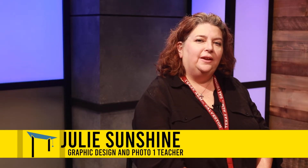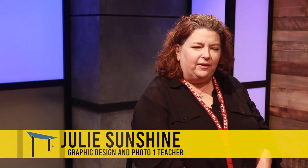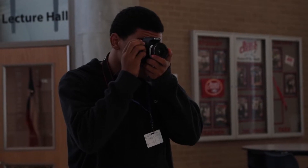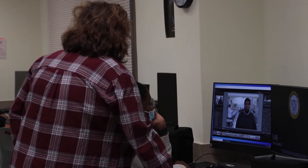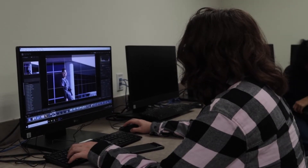Hi, my name is Julie Sunshine. I am a Graphic Design 1 and Photo 1 teacher here at the Career Center. I've been teaching for a total of 14 years here at KISD — eight of those were at Ellison High School and the rest have been here at the Career Center.